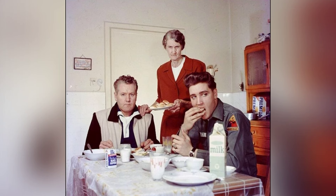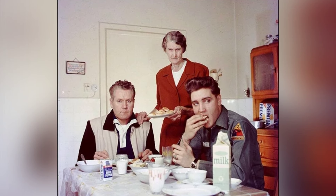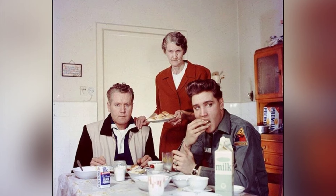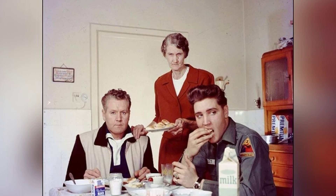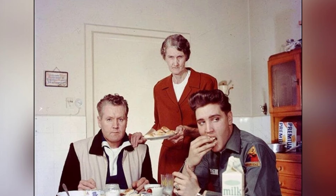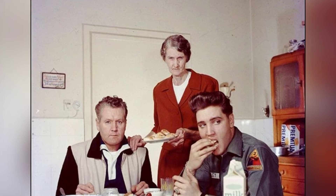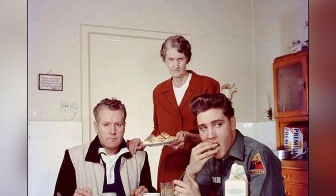It's incredible to imagine Elvis — the musical icon — living in low-income housing with his parents in Mississippi before purchasing Graceland in 1957. After his mother passed away, Elvis and his father moved in with his grandmother at Graceland, where she kept him well fed, especially given his love for biscuits and fried peanut butter sandwiches.